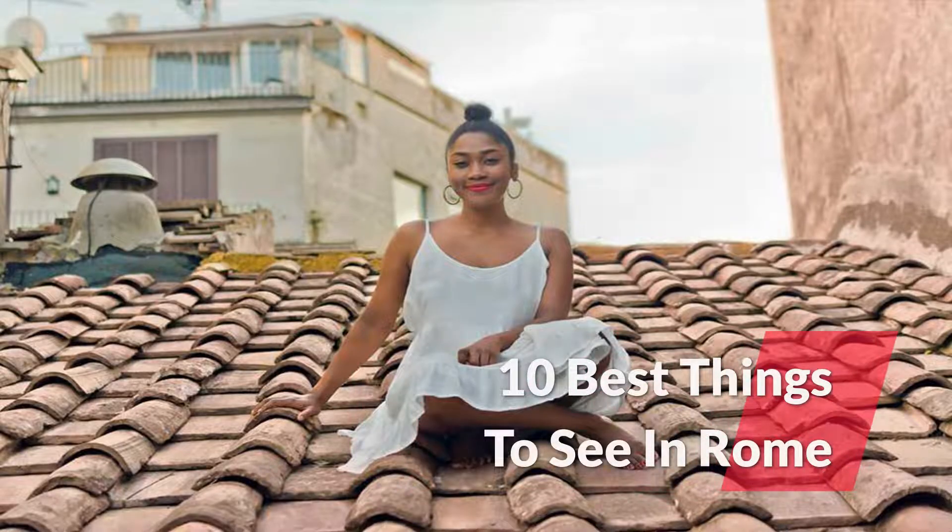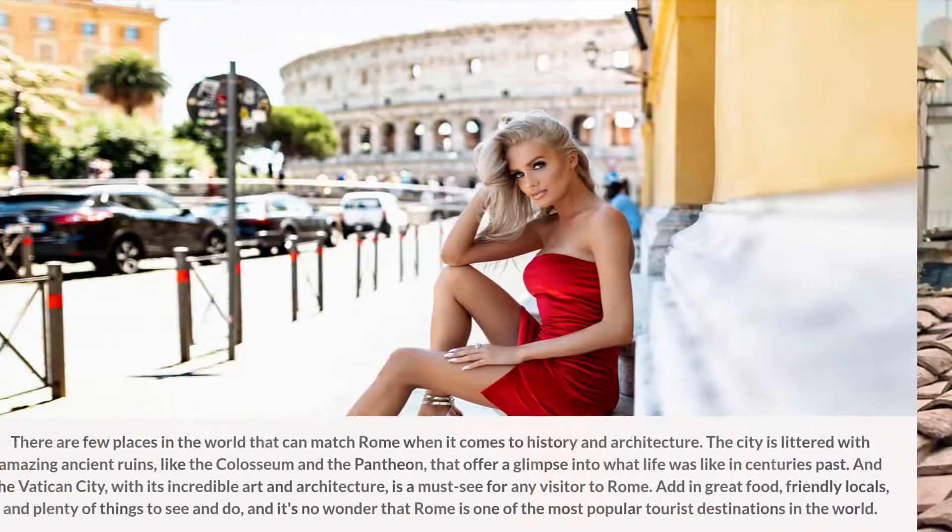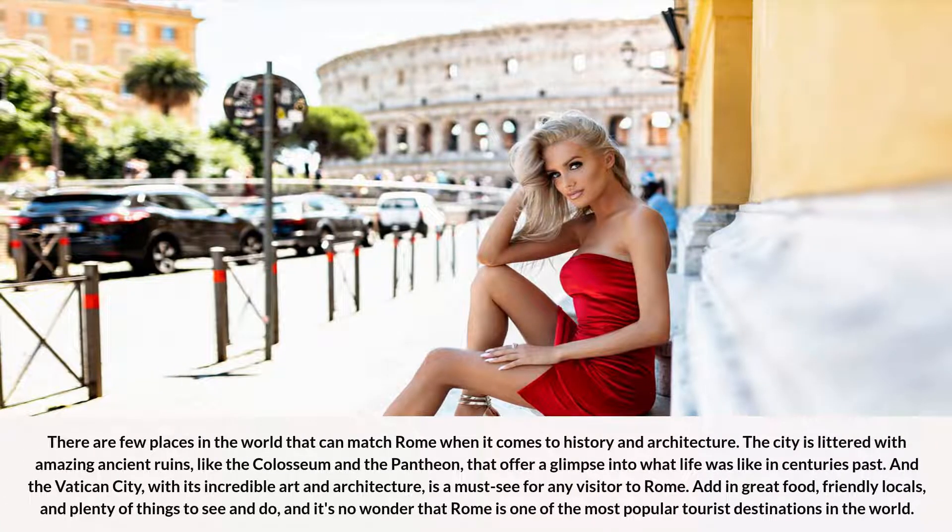10 Best Things to See in Rome. There are few places in the world that can match Rome when it comes to history and architecture. The city is littered with amazing ancient ruins, like the Colosseum and the Pantheon, that offer a glimpse into what life was like in centuries past. And the Vatican City, with its incredible art and architecture, is a must-see for any visitor to Rome. Add in great food, friendly locals, and plenty of things to see and do, and it's no wonder that Rome is one of the most popular tourist destinations in the world.